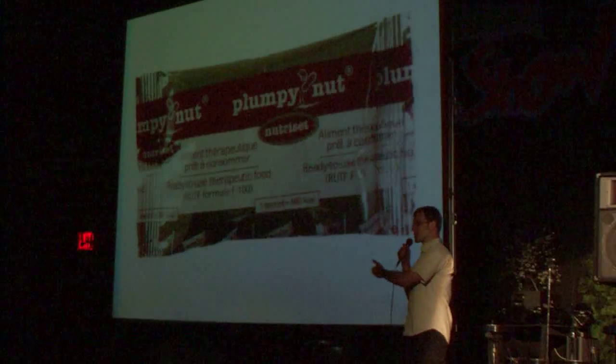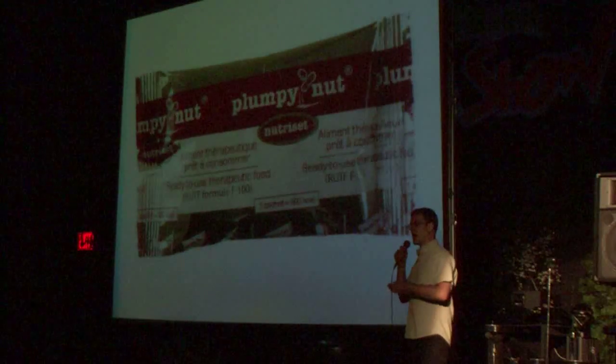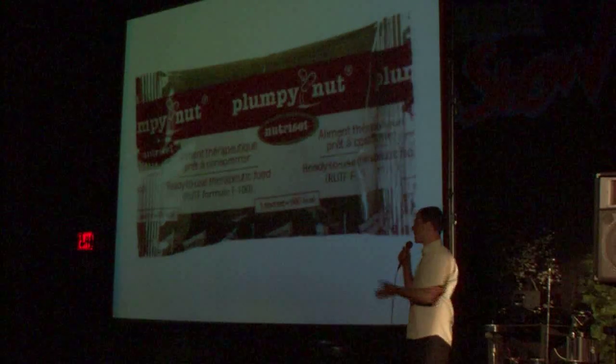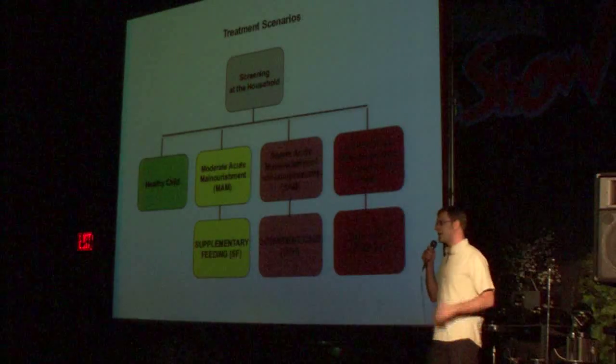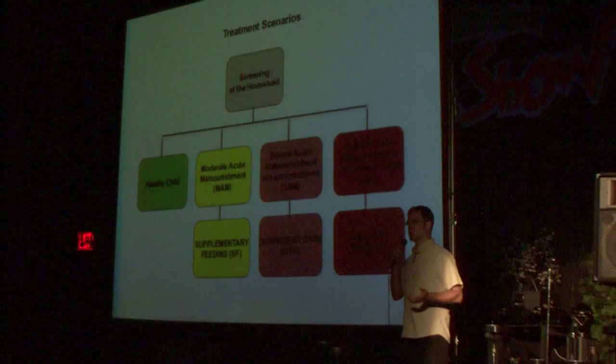The workers would go out and visit children in their homes, take measurements, write them down, and if the children had malnutrition, they would give them what you see here — this ready-to-use therapeutic food product — and then they would take the forms that they collected and report back to the ministry.